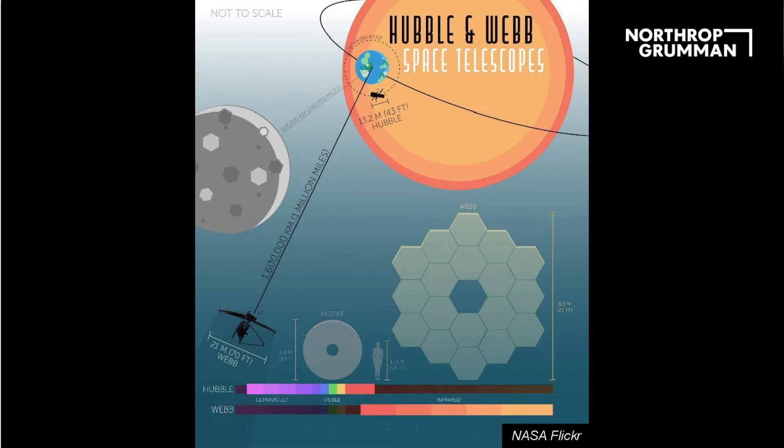Along the bottom of the infographic you can see two color spectrum lines. Hubble reads a little bit in the ultraviolet, across the full visible range, and a little into the infrared. Webb starts in the near-infrared and goes into the mid-infrared. For those who know their wavelengths, we cover 0.6 to 28 microns.